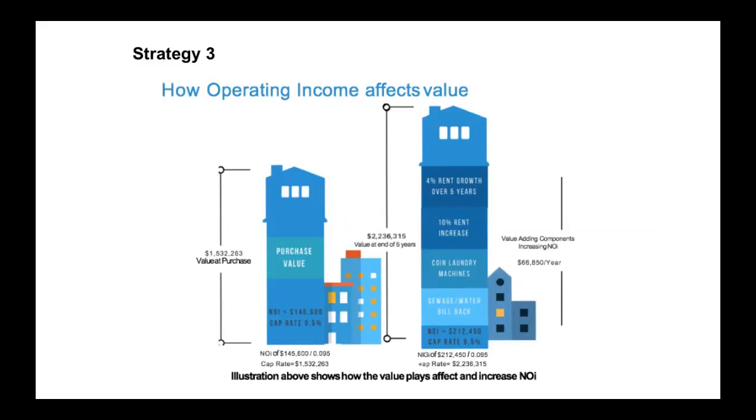Strategy number three: how the operating income affects the value of the investment. When we purchase it, it's the NOI — the net operating income — and the cap rate that determines the purchase price of the property. But as we keep it for two, three, four, five years, we are able to increase the value quite a bit by doing the rental growth over time with inflation, and then also coin laundry machines or vending machines we put in. We also bill back the sewer, water, and utility charges to the residents. That extra income increases the NOI and the cap rate, which is why the values of the properties increase. That's strategy number three.